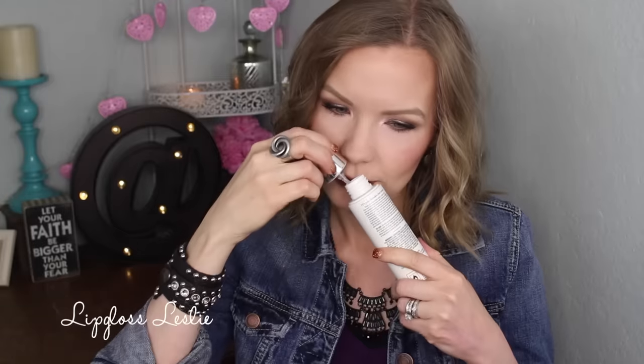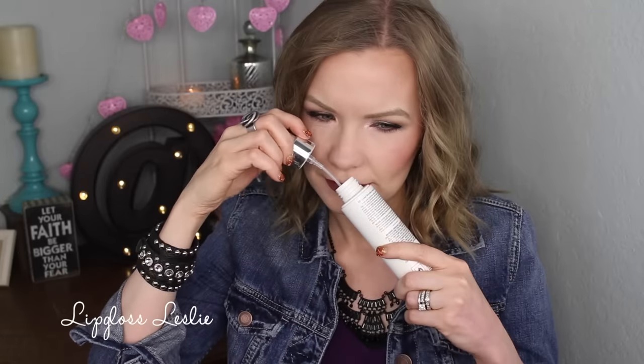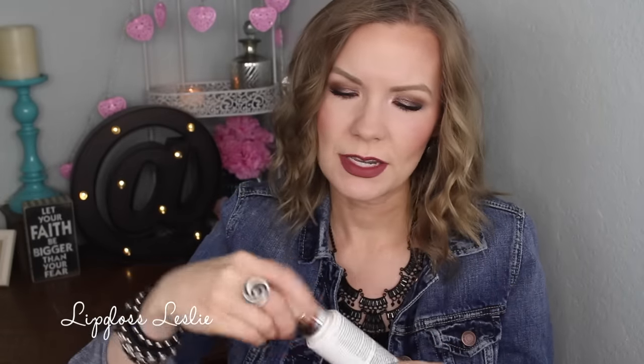A couple of brush cleaners — I love this. This is the It Cosmetics It's Your Brush Love Instant Brush Cleaner. This works so well, cleans your brushes, smells good. I can't even describe it — it's just a little bit citrusy. It just cleans so well, I love that brush cleaner.